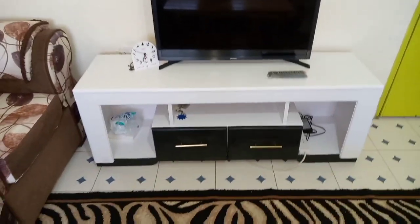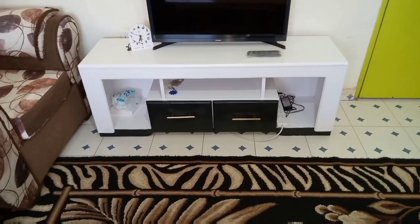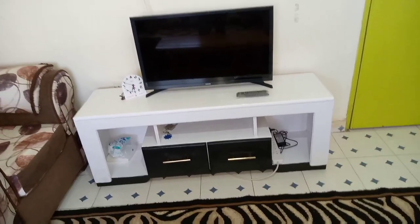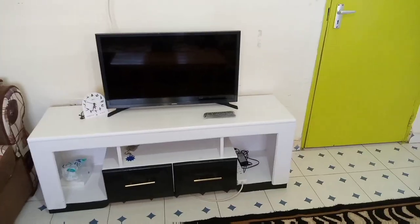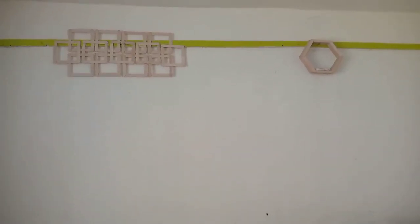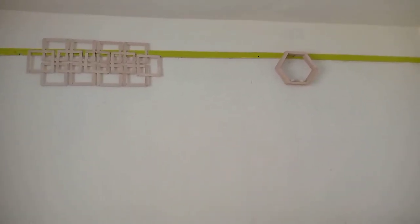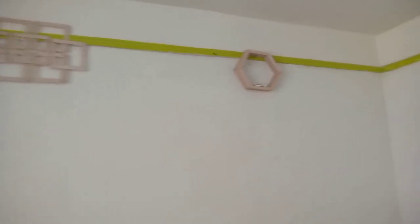If you turn to that side you'll get my TV stand and the TV. The TV stand I custom made from a local fundi, and I loved the work he did for me. It's a small TV and we love it. On this side, this decor I was trying to DIY — I'm still in the process and I'll let you know when I'm done.